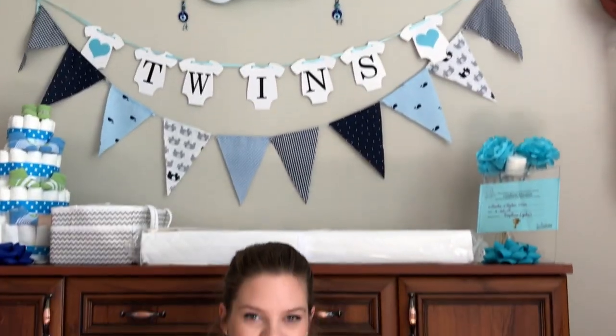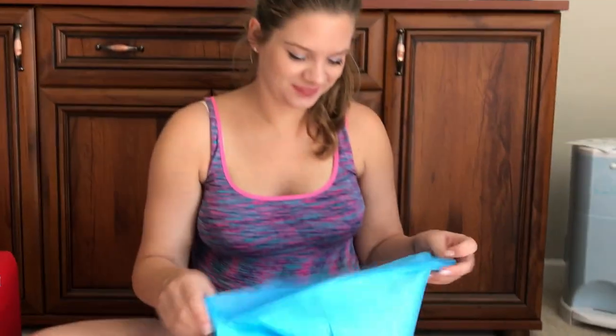Hi guys, my name is Marta. I'm currently 32 weeks pregnant with twin boys and I would like to show you what I packed in my hospital bag. So let's start with the glamorous stuff — obviously those are sanitary pads.